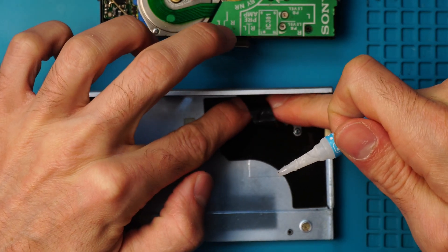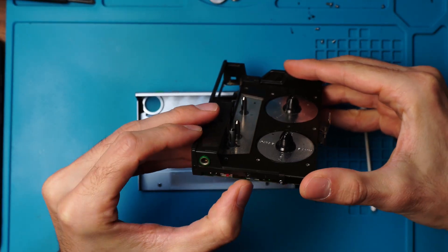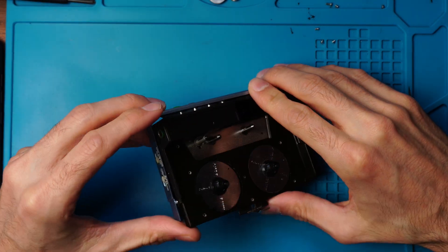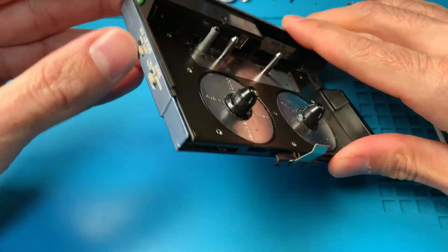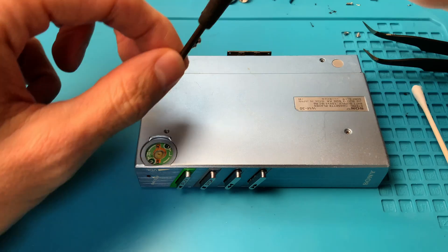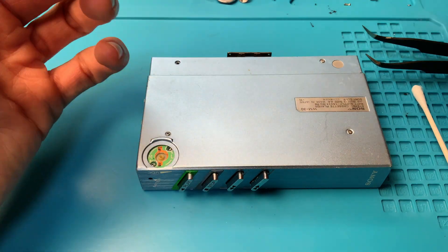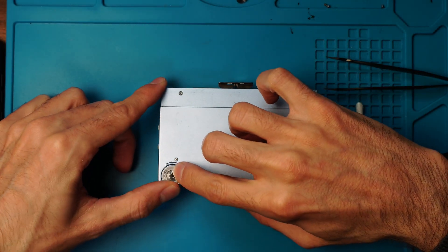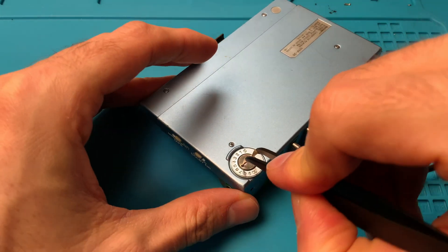Then we can begin putting this guy back together. First we'll make sure that the buttons on the case align with the buttons on the innards, and once we have done that, we can slide it in. We'll confirm that the buttons work correctly. Now we'll install the screws on the back, put the volume wheel back in with a little plastic spacer, and screw it on. After hand-tightening the volume wheel, we'll add a little extra pressure using tweezers.